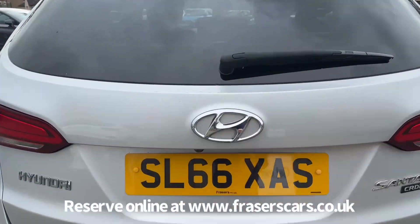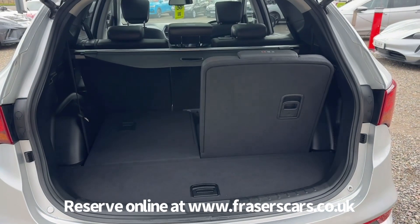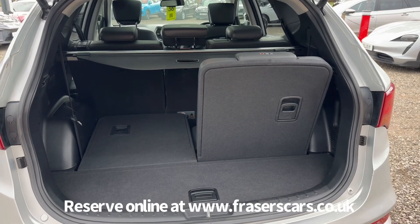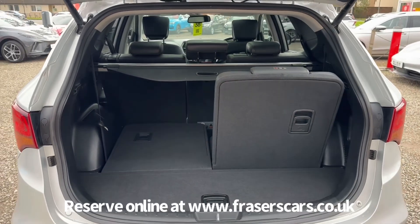Into the boot — it has a powered tailgate. The rear parcel shelf is present and it's a retractable load cover. We've got one seat up and one seat down just now, just so you can see the size of the boot with and without the seats up.